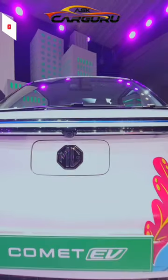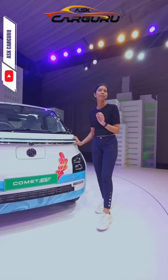After ZS-EV, a pure electric car launched in India, MG has launched a new car whose name is Comet. Look at this, it's cute.